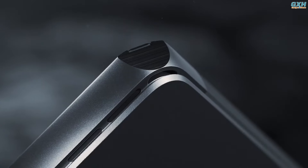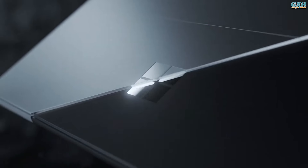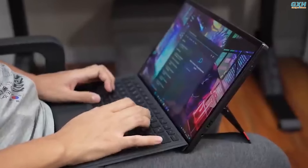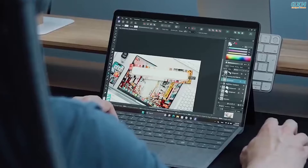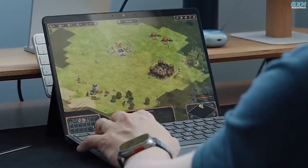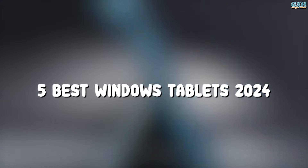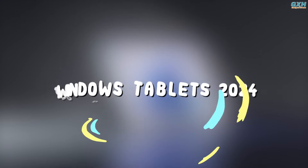Windows tablets combine the portability and touch interface of a tablet with the functionality of the Windows operating system, allowing users to run a variety of desktop-style applications on a touchscreen device. To help you narrow down your choices, here are the top 5 best Windows tablets of 2024.